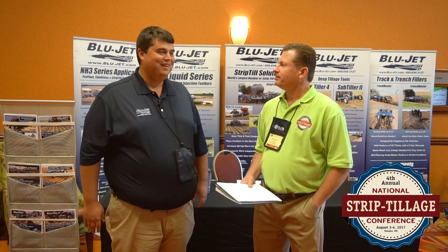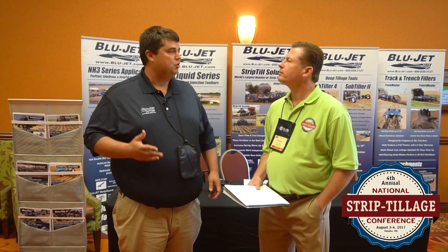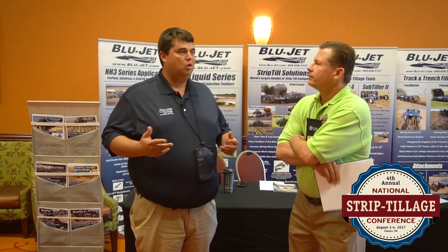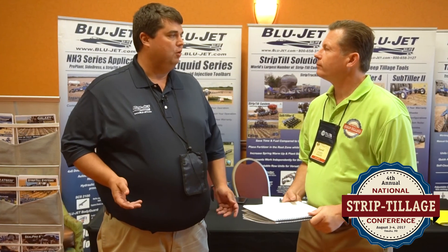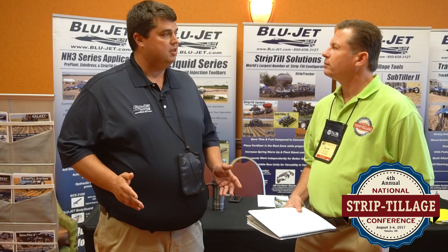Thanks Daryl — we appreciate being a sponsor of the Strip-Till Conference, especially being right in our backyard this year. We heard a lot from speakers this morning about challenges from an ever-changing soil and how having a versatile row unit and versatile machine can help overcome those challenges. One of our Blue Jet customers was actually up on stage discussing how he could make adjustments or completely modify something to customize for his situation — that's really what we try to do with Blue Jet.